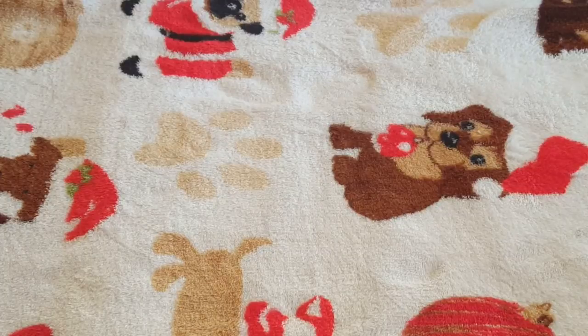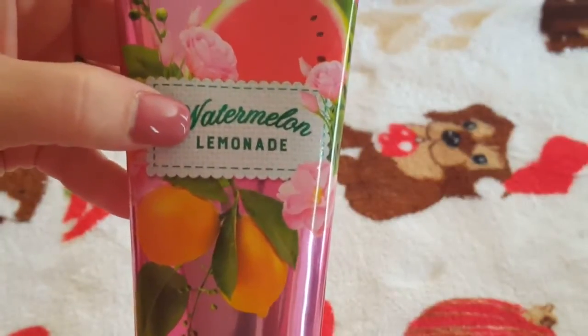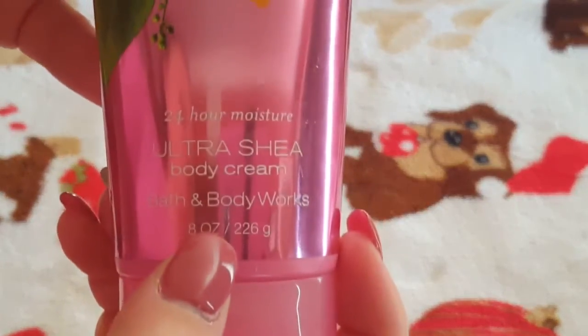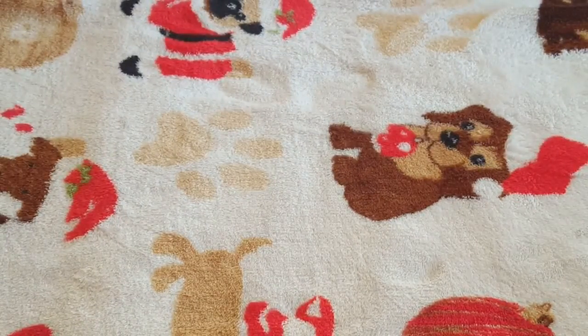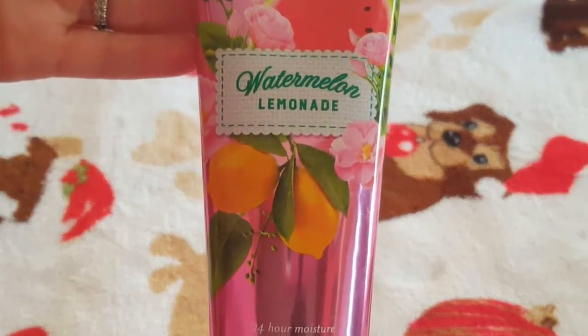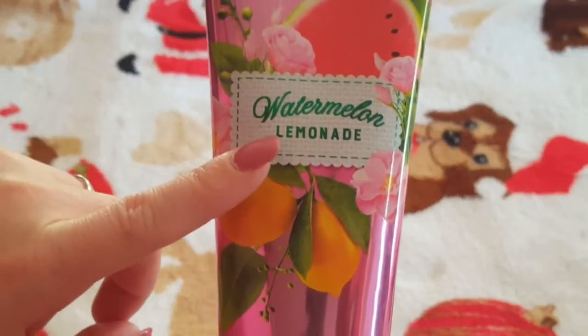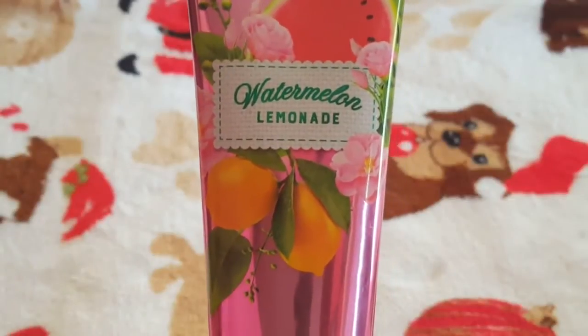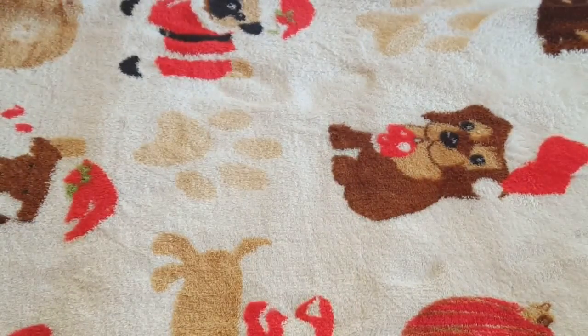One of my other favorites — not quite as much as the lavender one — is the Watermelon Lemonade. We had the spray for this one too, which was crazy good, but we threw it away. This is also the 24-hour moisture ultra shea body cream. It's probably down to about right here. It smells like lemonade — literally lemons and lemonade. It almost reminds me of a lemon scrub I used once. I love the smell of lemons, that citrusy scent. It's so moisturizing. Definitely pick this up if you love lemon scents.